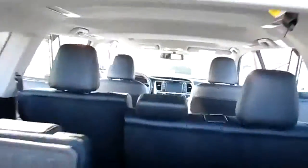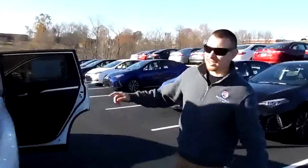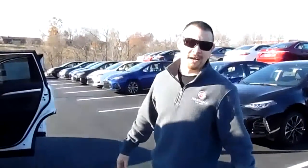Beautiful car. Would you just look at it? Folks, come on down here and see us at Marshall Dry Ridge Toyota on exit 159, Dry Ridge, Kentucky.